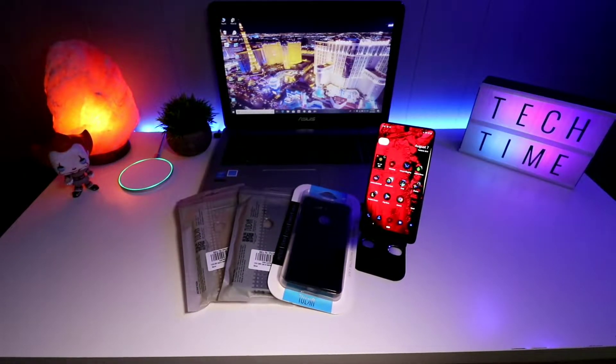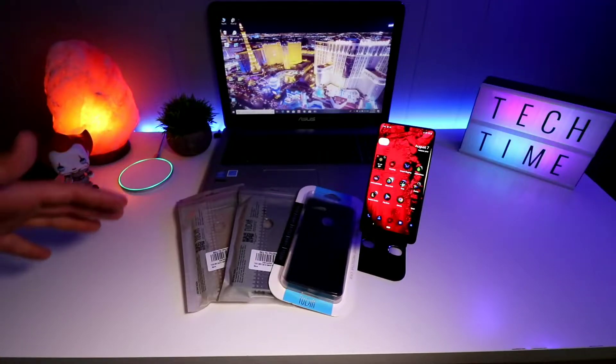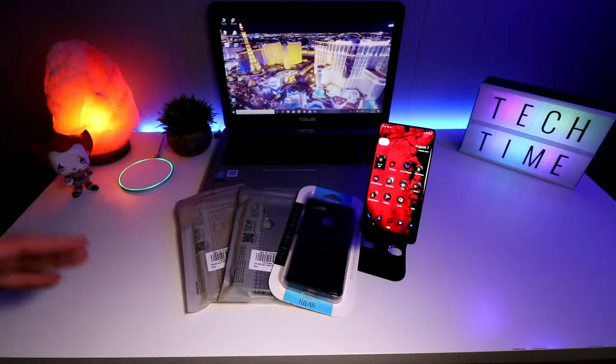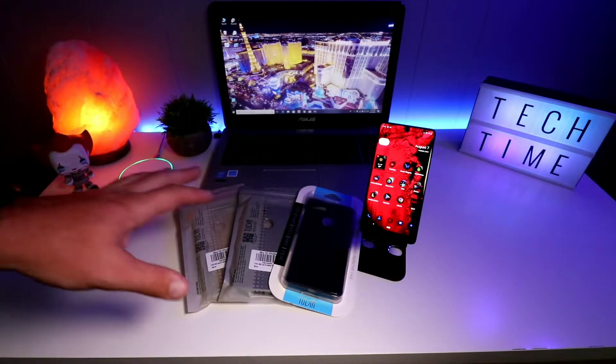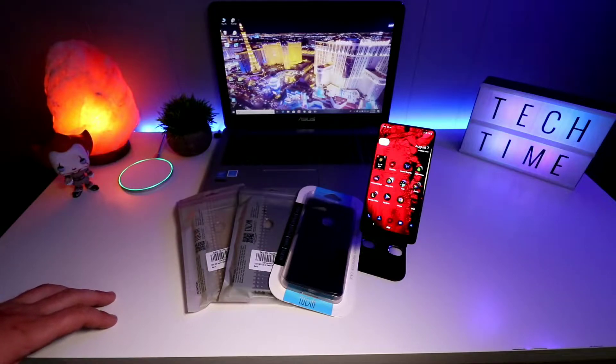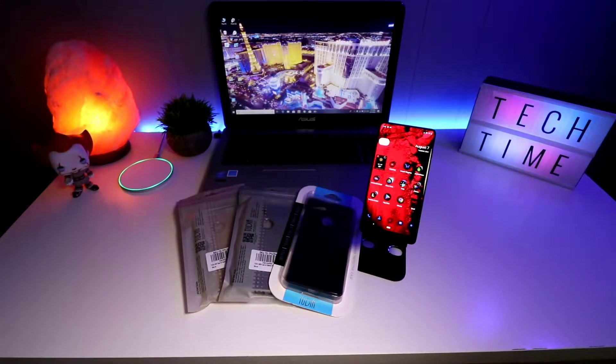What I have for you guys today is the Tudia branded cases for the Essential Phone. Big shout out to Tudia for sending these cases out so I can check them out. The Essential Phone has been out for about a year so these cases have been out for a while, but the phone is making a resurgence — it's coming back fast.